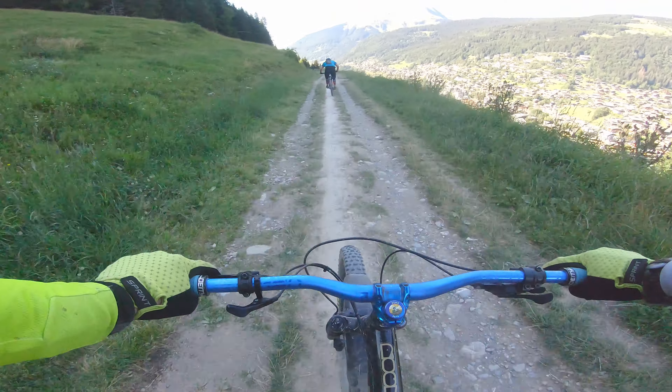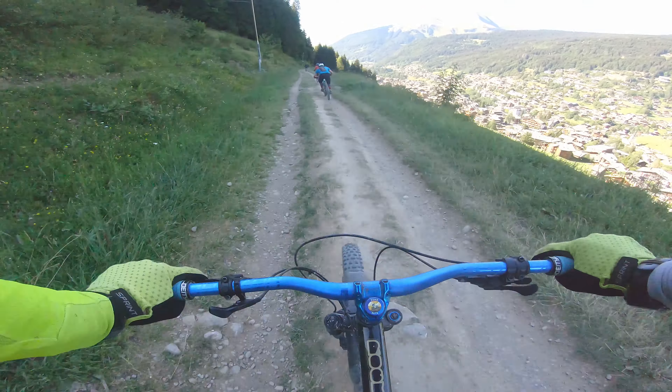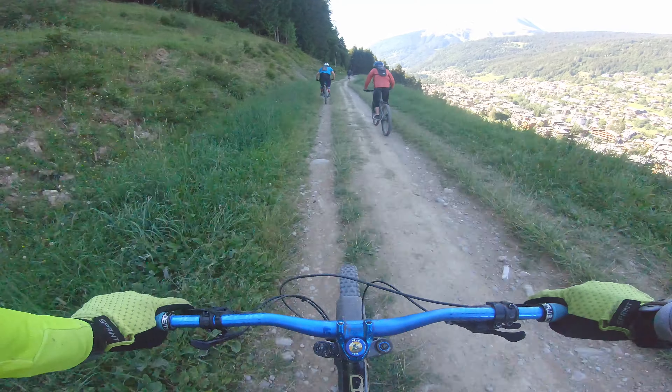Just so you know, this part of the trail from the top of the bar on the right-hand side is called Routeur du Nantes, and it's a green-graded trail. It's pretty much a straight line all the way into Morzine.